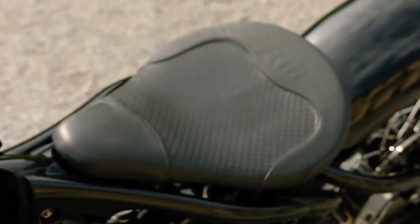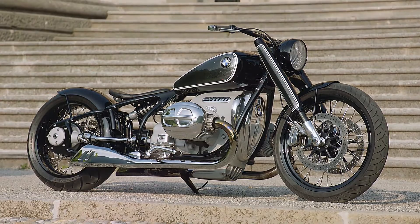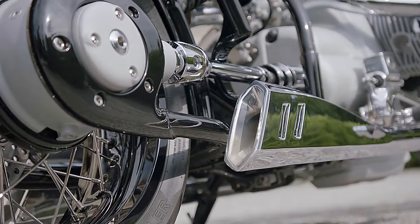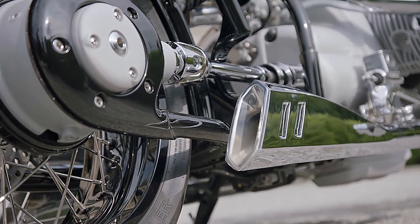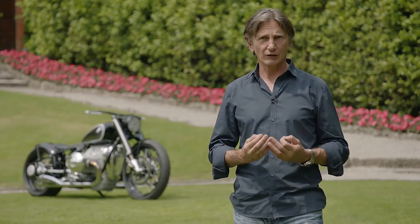We have lots of nice details, but the main thing is how it sits on its wheels. We are very proud of the proportions of the motorcycle. It lives from the elegance and from the simplicity — the power of simplicity. And on a bike like this with almost no fairing, this is the biggest challenge: to achieve a very clean look.